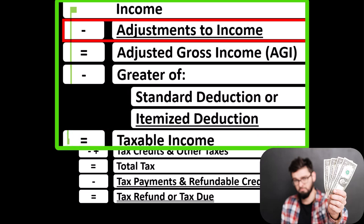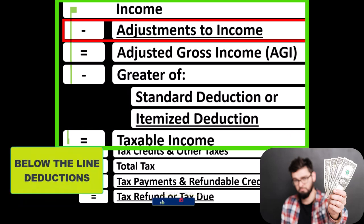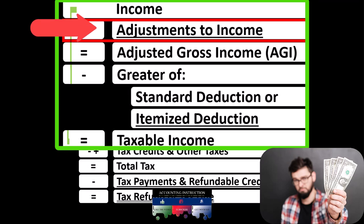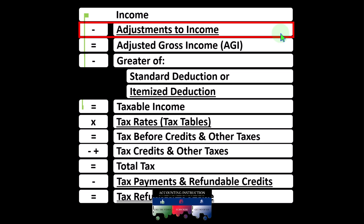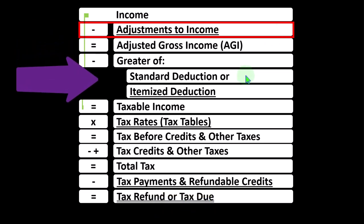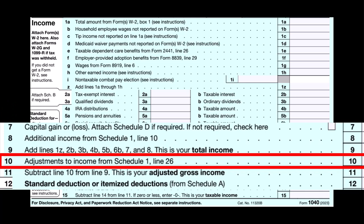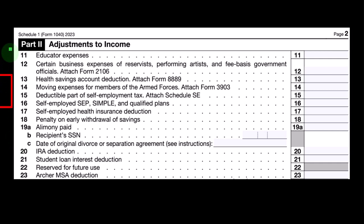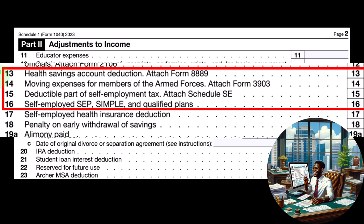Also keeping in mind the distinction between Above the Line Deductions — the Adjustments to Income — and what I would call the Below the Line Deductions, which are the greater of either the Standard Deduction or Itemized Deduction. If someone qualifies for the Adjustments to Income or the Above the Line Deductions, they typically do not have to clear a threshold, such as that Standard Deduction limit, in order to take those deductions. Looking at the first page of Form 1040, we're on Line 10, the Adjustments to Income from Schedule 1. If we go to Schedule 1, Part Number 2, that's where we have the Adjustments to Income. We're looking at line item 13, which is the Health Savings Account Deduction, which uses attached Form 8889.